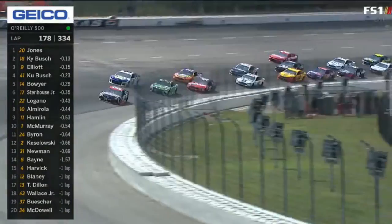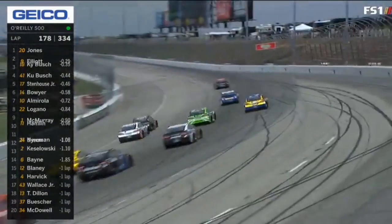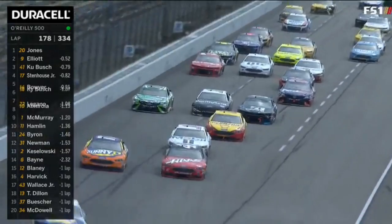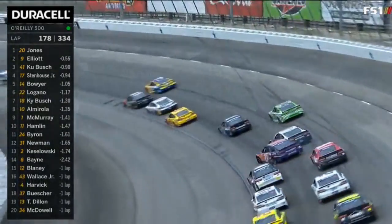Jones arcs it in there with the lead. Here comes Chase Elliott. Kyle Busch is loose — he was sideways. He cut his teammate a little bit of a break, checked up early getting into turn one, and allowed Eric Jones to the bottom. But then you saw Chase Elliott on the outside of the 18 and the 41 right there.